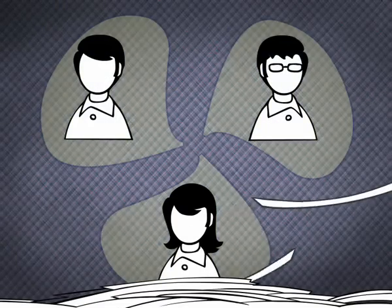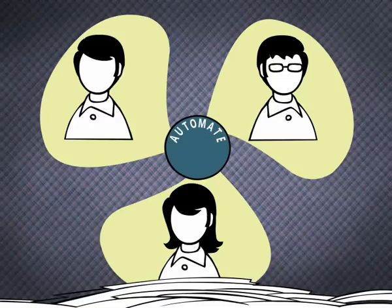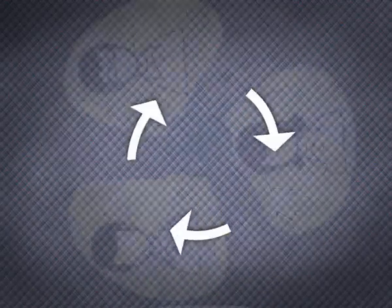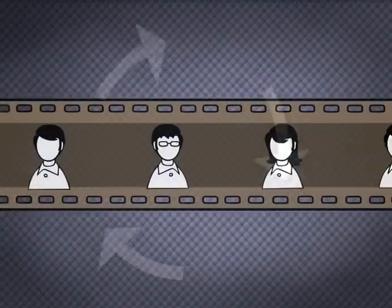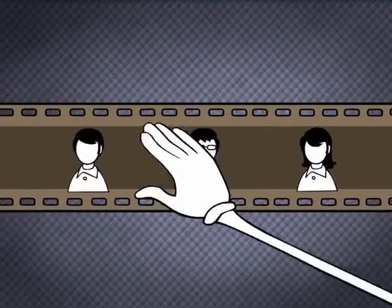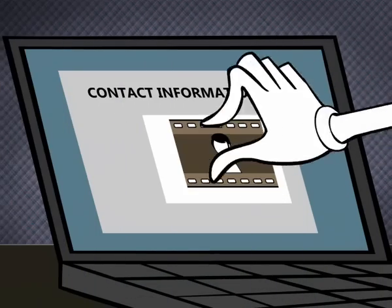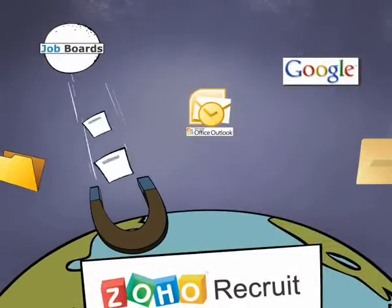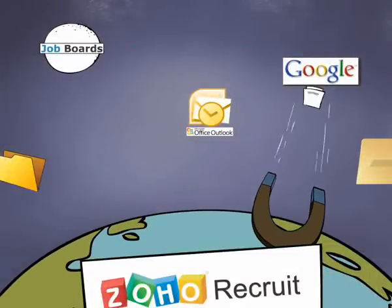eliminate unnecessary processes, automate tasks, and easily keep everyone appraised about the recruitment progress. Zoho Recruit allows you to find the right candidates and their contact information quickly. Without resume grabber integration, you can pull in resumes and attachments from